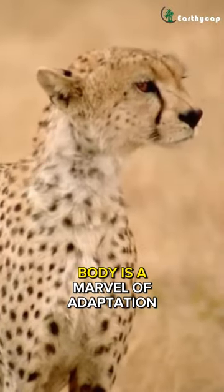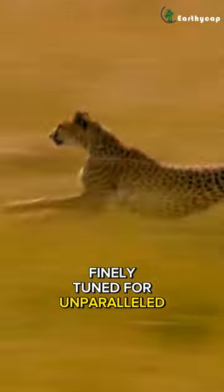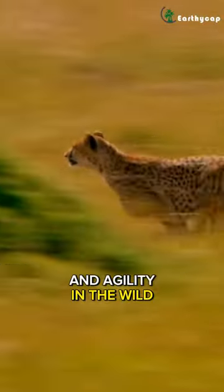In essence, the cheetah's body is a marvel of adaptation, finely tuned for unparalleled speed and agility in the wild.